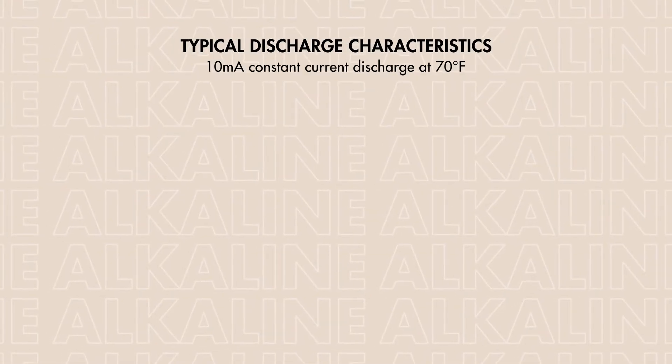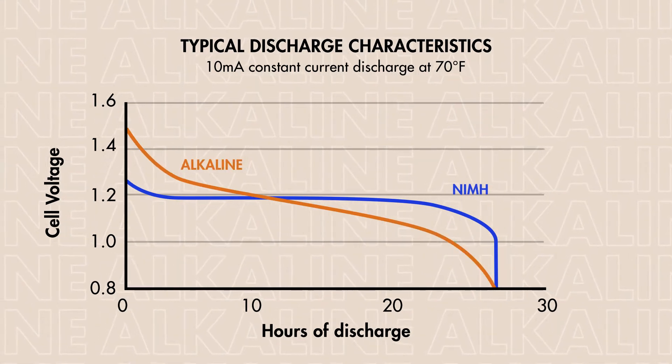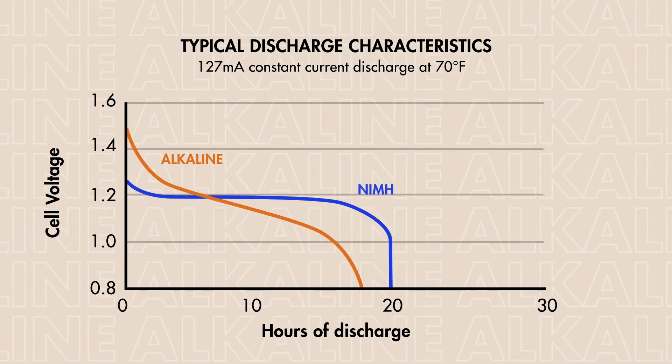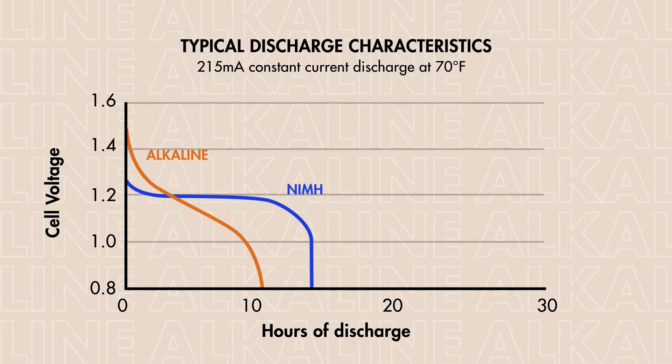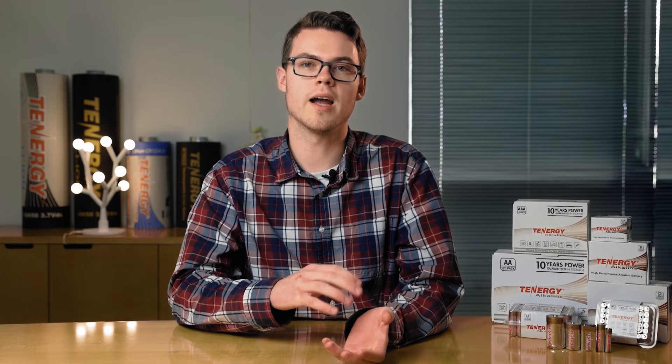Compared to nickel-based rechargeable batteries, the voltage of alkaline batteries isn't constant. In higher drain devices the voltage drains much faster, resulting in a shorter run time. For example, in higher drain devices such as flashlights and cameras the batteries might only last a few hours, whereas in low drain devices like remote controls they could last up to years. For higher drain devices you would get better value using rechargeable batteries.